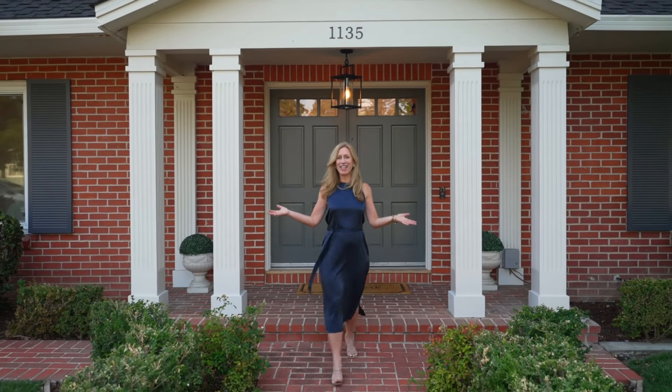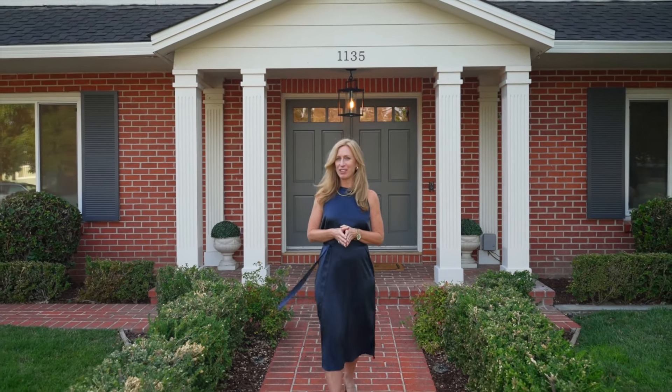Could this be your next dream home? To learn more or to schedule a private tour, just reach out and give me a call. I look forward to hearing from you. We'll see you next time.